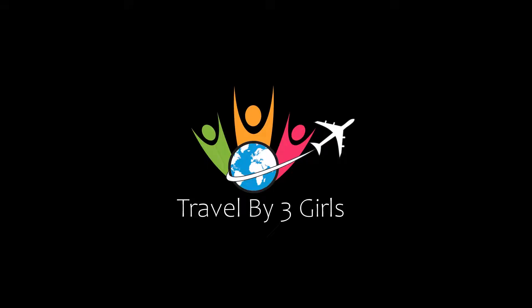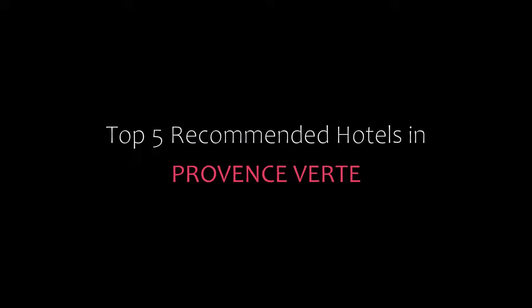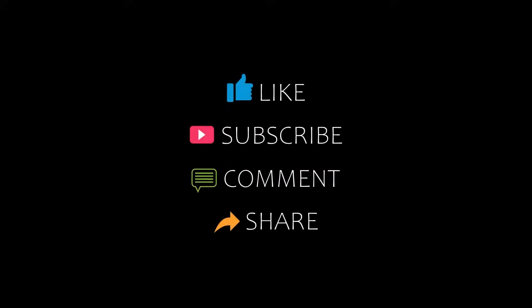Hello, welcome back to my channel. You are watching a new video of top recommended hotels. Please subscribe to my channel and don't forget to like, share, and comment. Let's start the video.